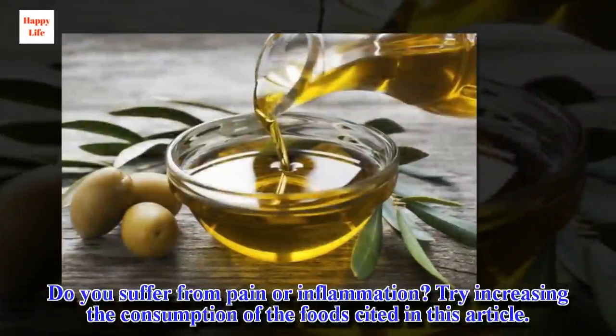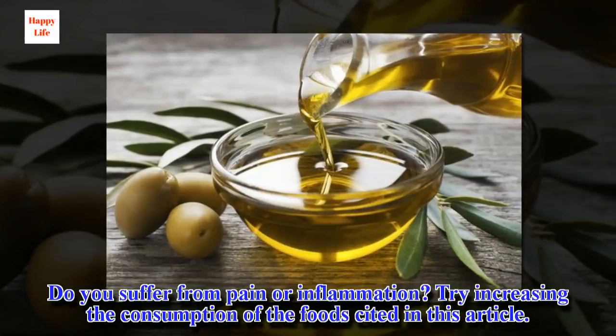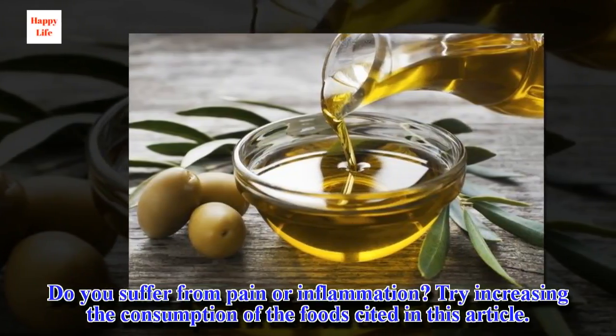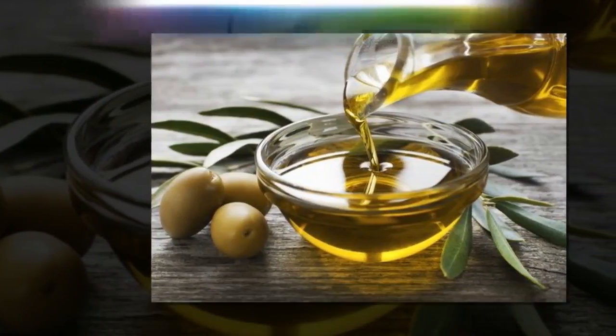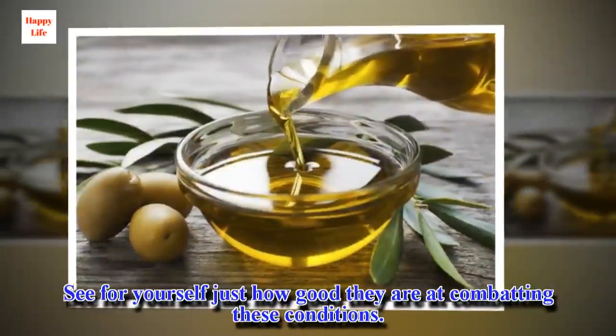Do you suffer from pain or inflammation? Try increasing the consumption of the foods cited in this article. See for yourself just how good they are at combating these conditions.